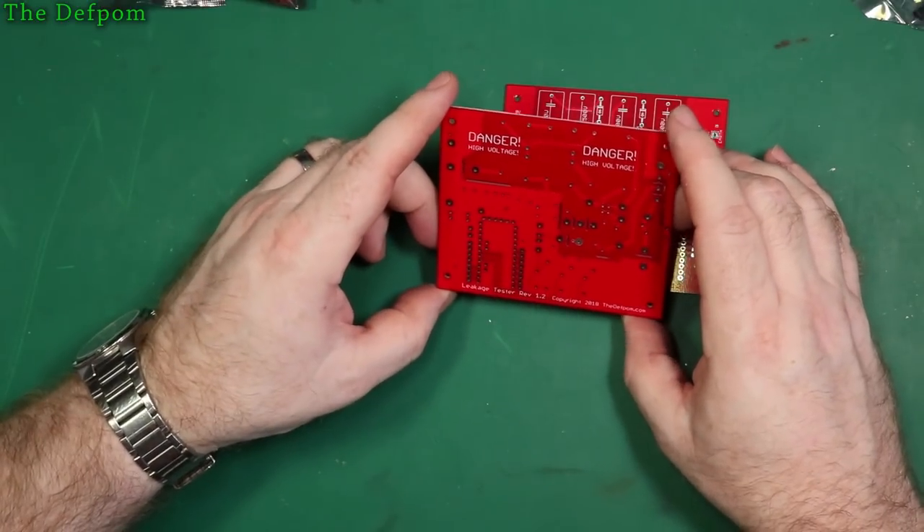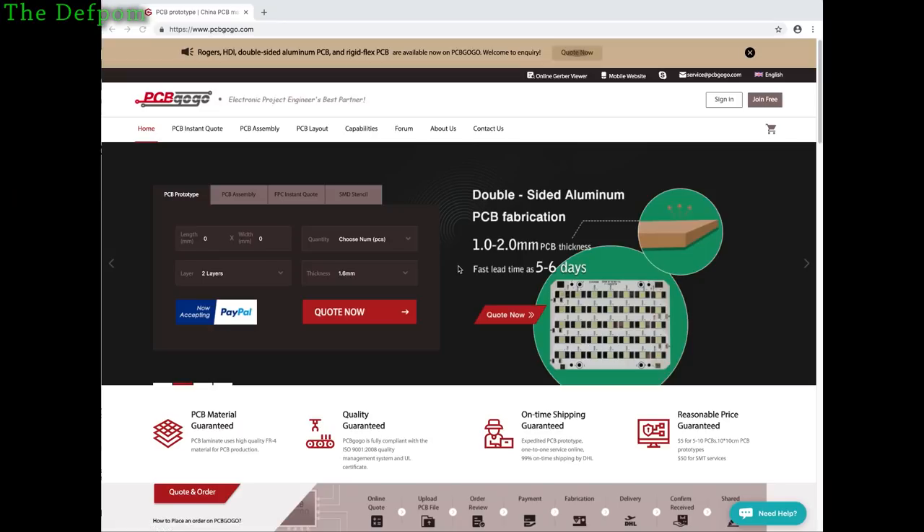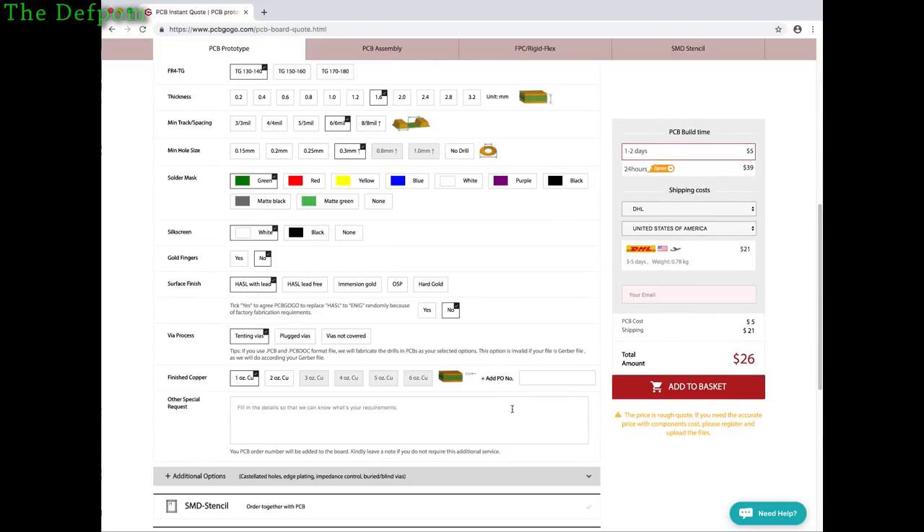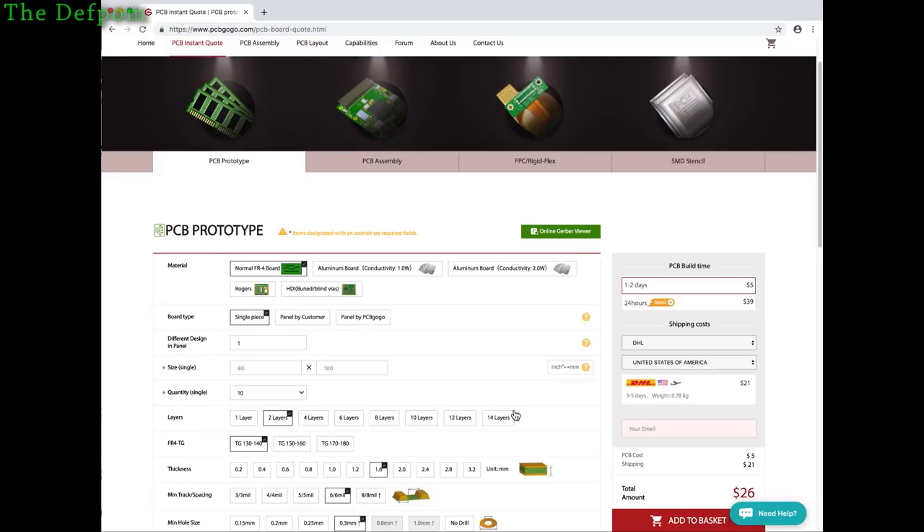I did a comparison with PCBWay and it's actually exactly the same price. So here's the PCBGOGO website. You can do all various things as you'd expect from most manufacturers — PCB assembly, SMD stencils, that sort of stuff. So for a PCB prototype, if I put in the size of my unit — I think it was 80 by 100mm — two layers, quantity 10, standard thickness. It brings us to the order form, which is much like any other PCB manufacturer's order form with basically all the same options.